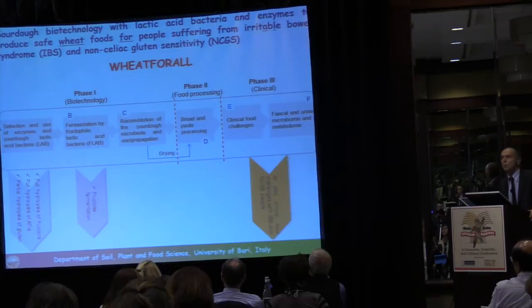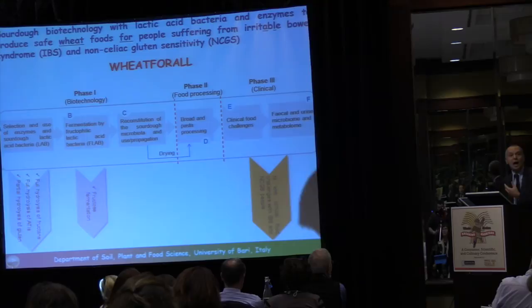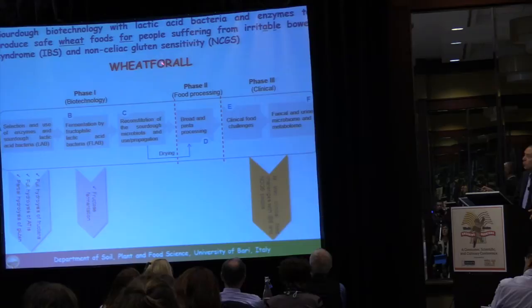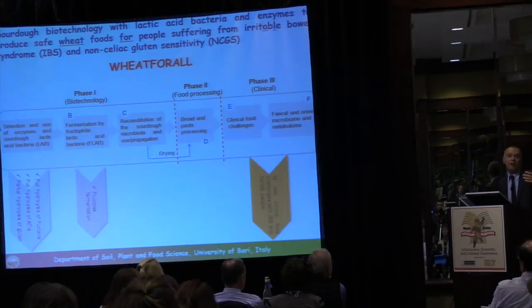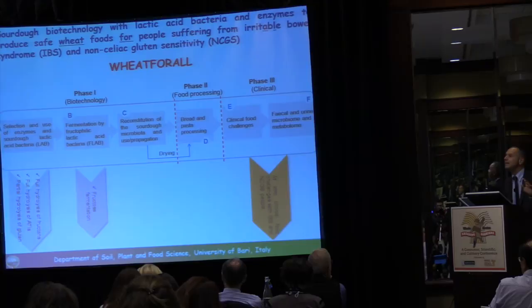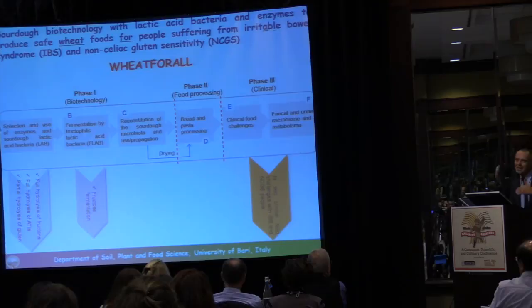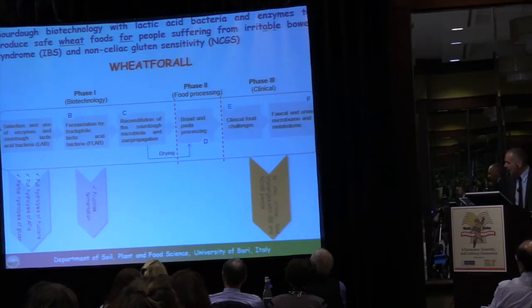Alessio spoke this morning about wheat sensitivity. Our project acronym is 'Wheat for All' — except for celiac patients and those with wheat allergy, these could be wheat products for everyone. We are selecting enzymes and lactic acid bacteria not only to degrade gluten, but also to degrade fructans and other wheat components responsible for wheat sensitivity, not just gluten sensitivity.